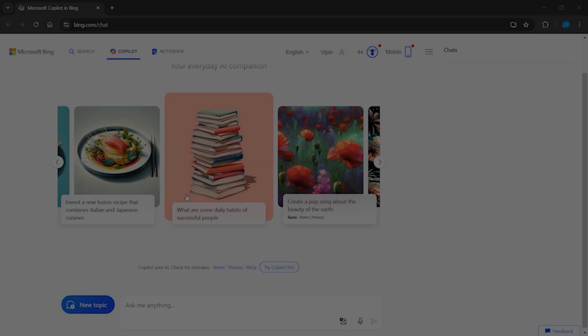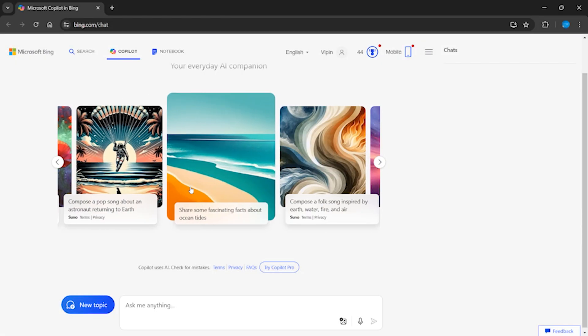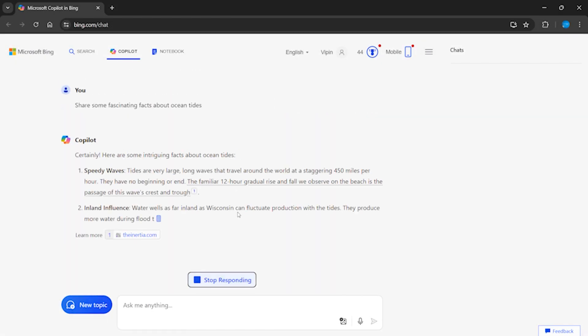So we might not be able to see it soon. The company is now focusing on Bing Copilot, which is based on OpenAI, and it really seems to be the next big thing. You might come across something on the lines of artificial intelligence in the upcoming Windows 11 updates.